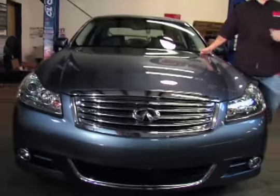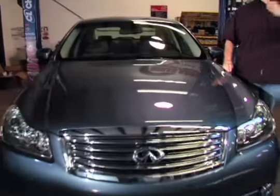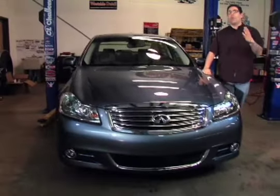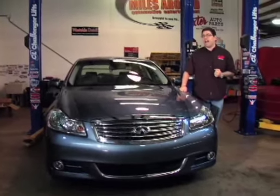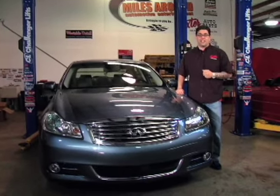Well, under the microscope this week is the Infiniti M35X. Now this car has a bit of a perplexing personality to me. If you took everything it has as an asset and put it on a list — 5.1 Bose sound, beautiful interior craftsmanship, 300 horsepower under the hood, and an intelligent all-wheel drive system — you might think this car is going to grab your heart. Well, for some reason it hasn't, and that's what I'm perplexed about. We're going to take a closer look right now and find out.